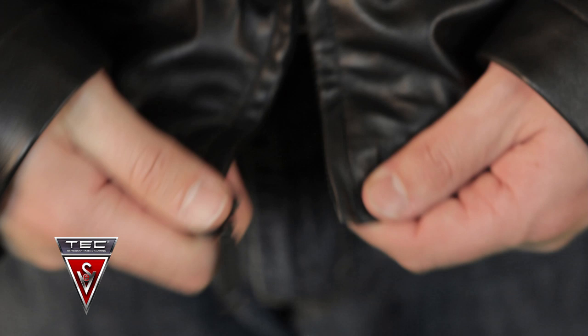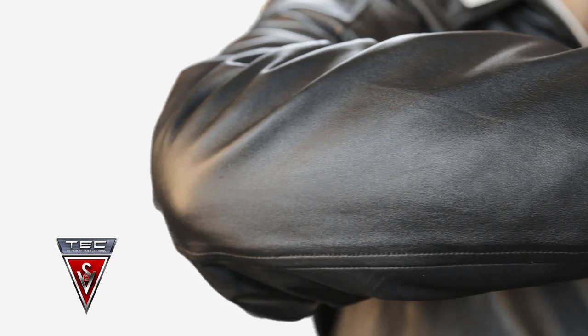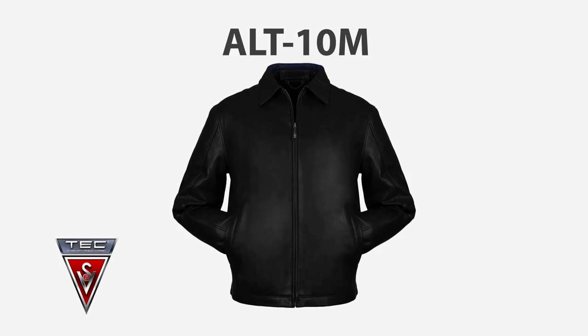My favorite feature of this jacket is the quality of the lambskin leather. It's so supple, you just want to constantly touch it. And it can't come through in videos or pictures or anything else. Anyone who touches this jacket, you don't want to ever take it off. It feels like your second skin.